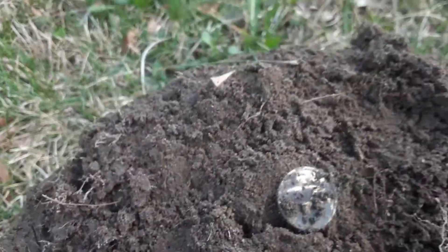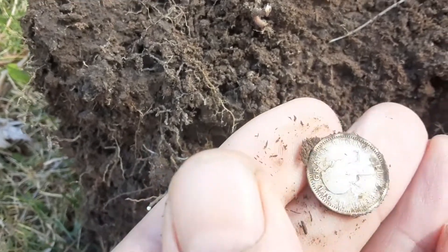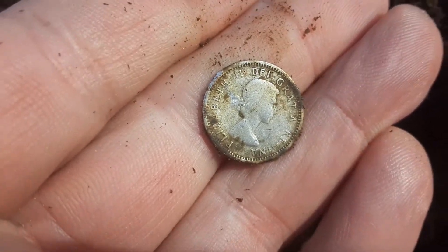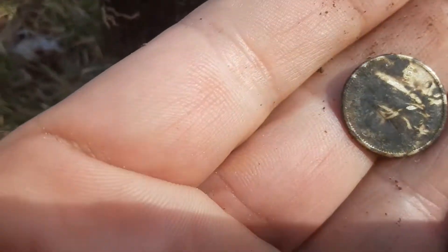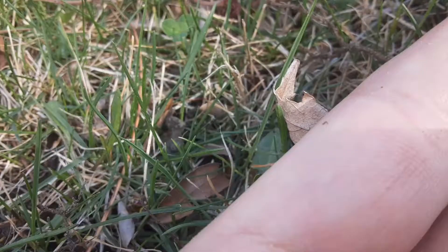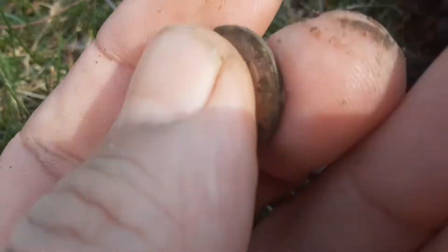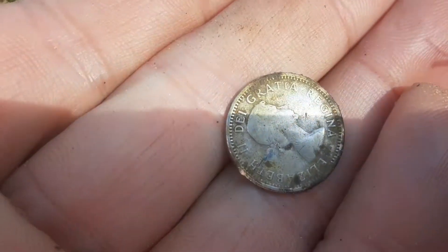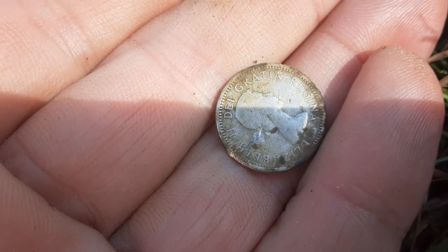Okay folks, a bit windy but we got the first silver of the day - it's a dark one, it's a young lizzie. First silver of the day is a young lizzie. Try to keep you out of the wind - she's a stained one at least on one side. First silver of the day, catch you on the next folks.